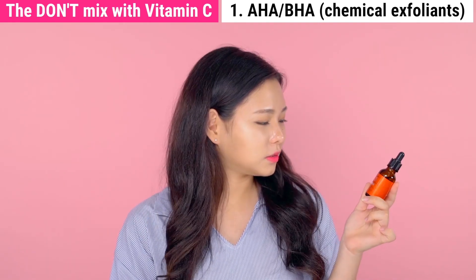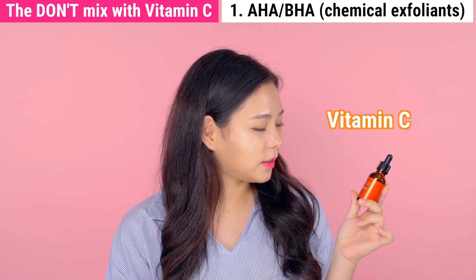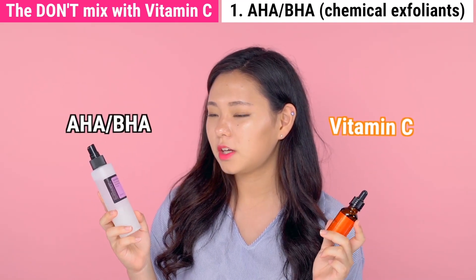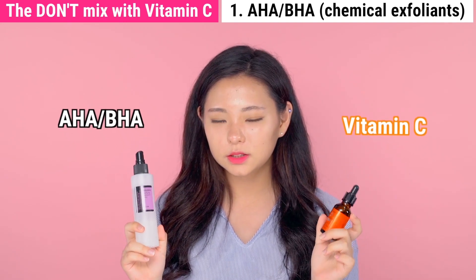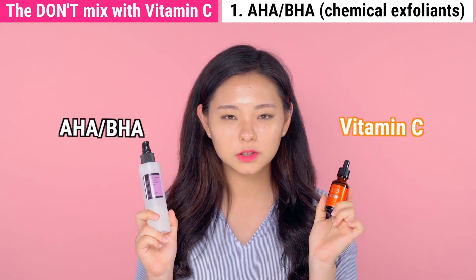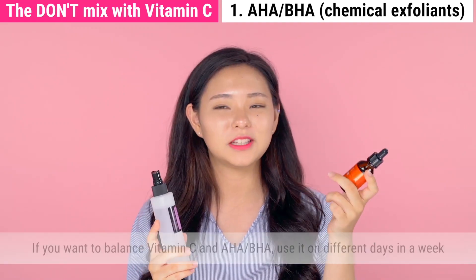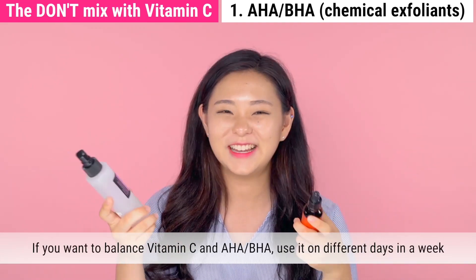For example, this Pure Vitamin C 21.5 Advanced Serum and this AHA BHA Clarifying Treatment Toner — people with sensitive skins should avoid using them in the same skincare routine. But if you still want to use both products, just alternate them: use one on Monday, another on Tuesday, Wednesday, Friday, and so on.